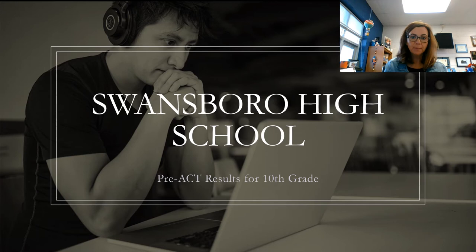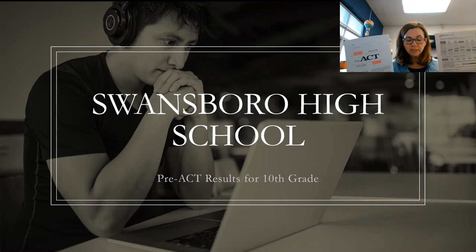Happy Monday Pirates! A few weeks ago you took the pre-ACT and as promised today you are going to be receiving your results.